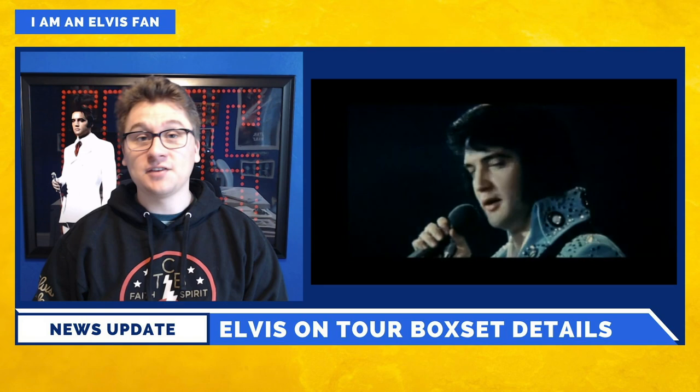What's going on everyone? Welcome back to I Am an Elvis Aaron Presley Fan, where in today's video I'm going to be giving you the rundown of the new Elvis on Tour release.